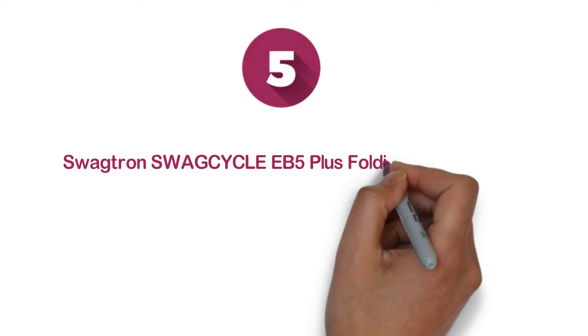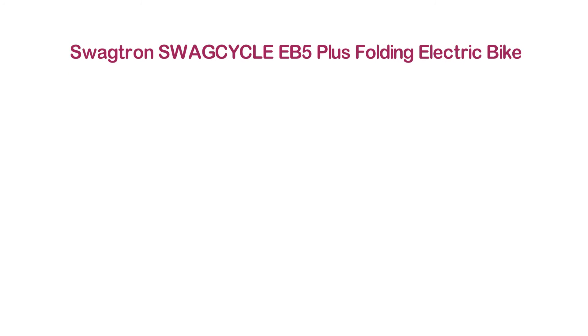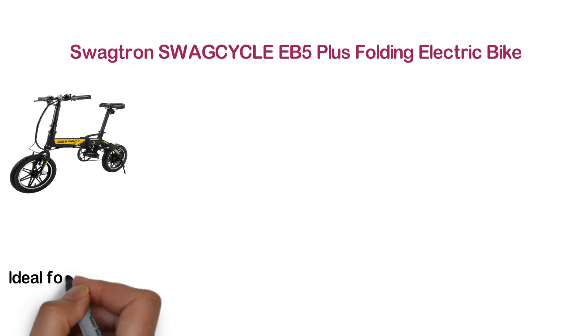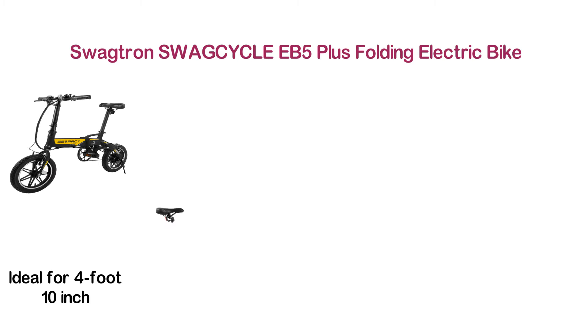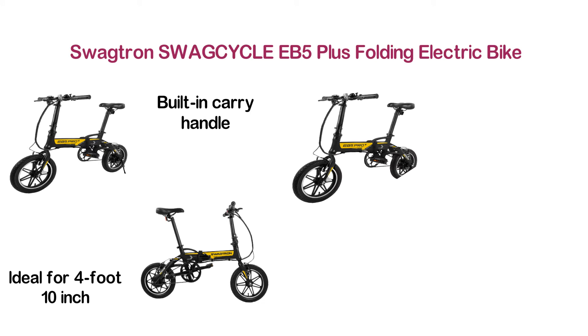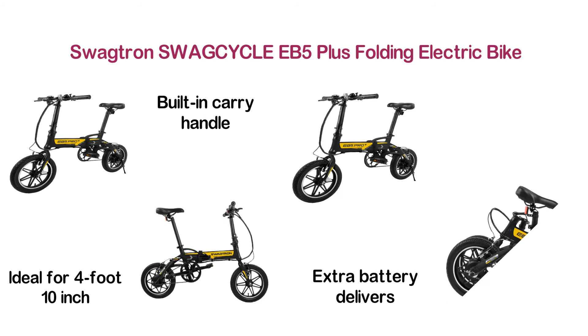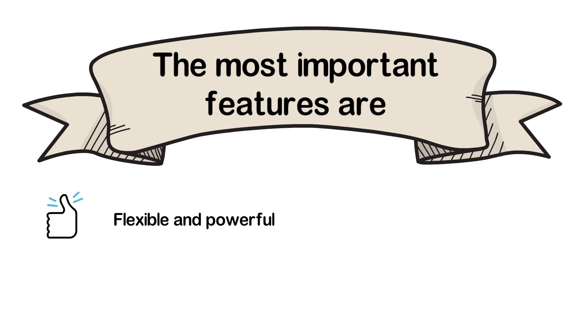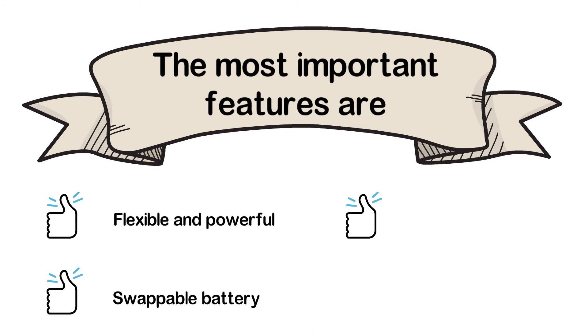At number 5 is the Swagtron Swagcycle EB5 Plus Folding Electric Bike — one of the most comfortable electric bikes with an excellent design. This bike is ideal for riders from 4-foot-10-inch to 5-foot-10-inch in height. It offers maximum portability with a built-in carry handle for easy carrying. The extra battery delivers extra mileage, and its compact design does not take a lot of space to store. Key features: flexible and powerful, swappable battery, magnetic closure, and integrated handle.